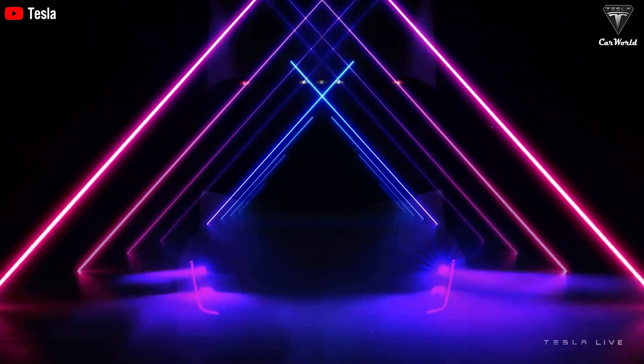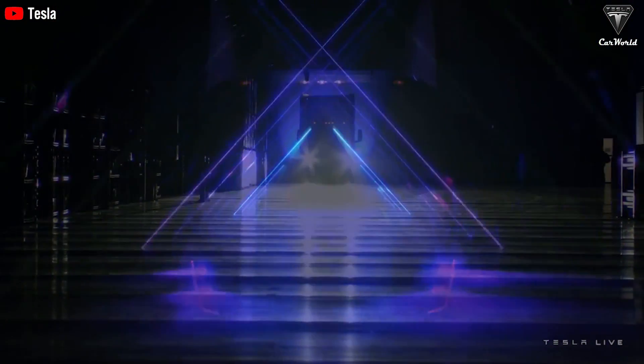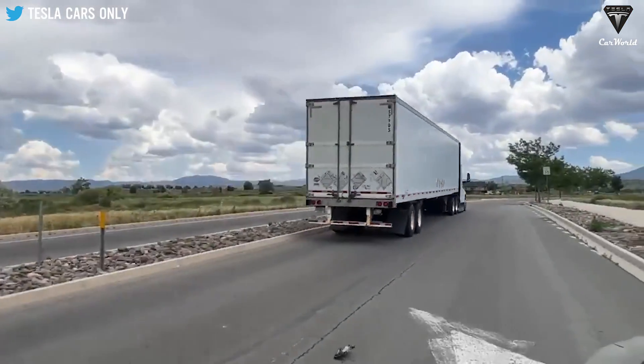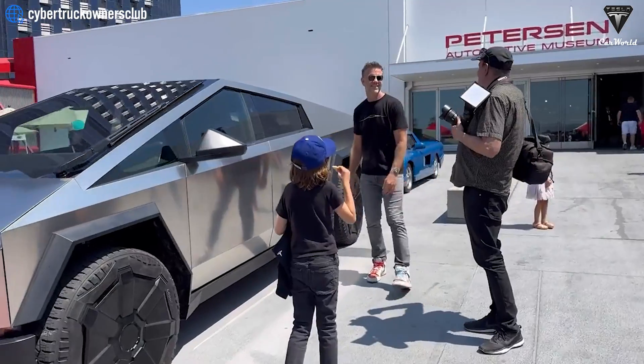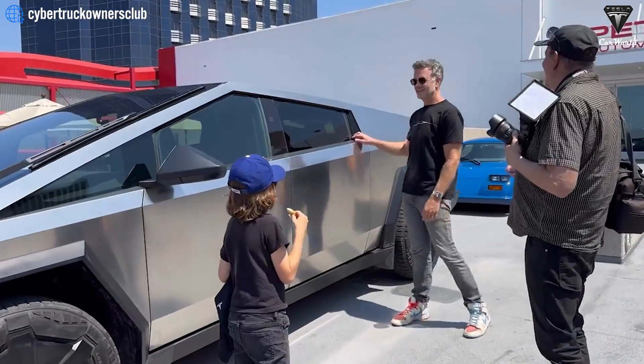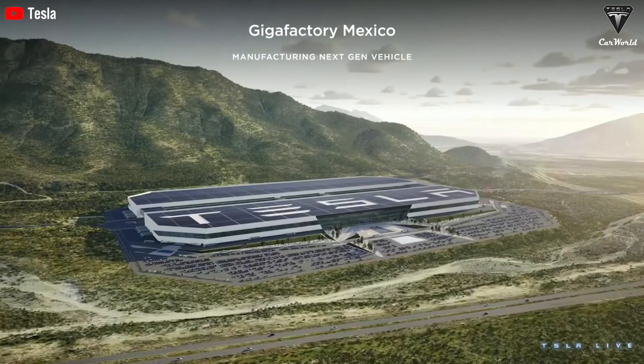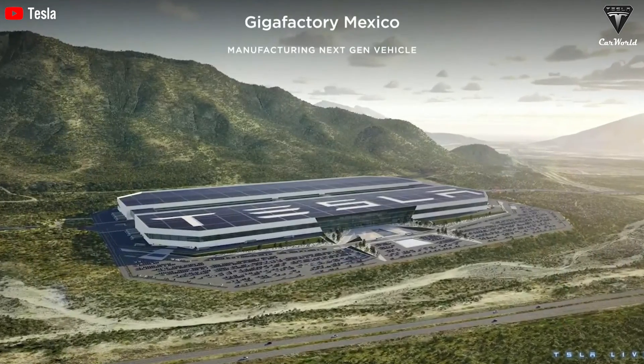In this episode, we're diving into the latest advancements in the top features of Tesla's electric truck, which has been rapidly evolving. We also have exciting updates on the thrilling test of the Tesla Cybertruck in New Zealand and the fact that the Gigafactory in Mexico has officially laid the first brick.